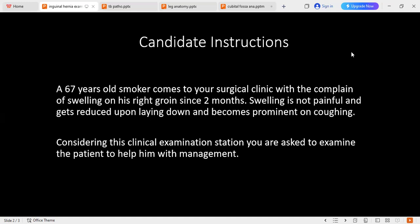I will do the deep ring occlusion test. I will ask the patient to reduce the swelling, then put my hand over the deep ring and ask him to stand again and cough. If there is no swelling passing down to the scrotum, it is positive — meaning it is an inguino-scrotal hernia, not a direct inguinal hernia. I will also auscultate the swelling. If it contains intestinal content, I may hear bowel sounds.